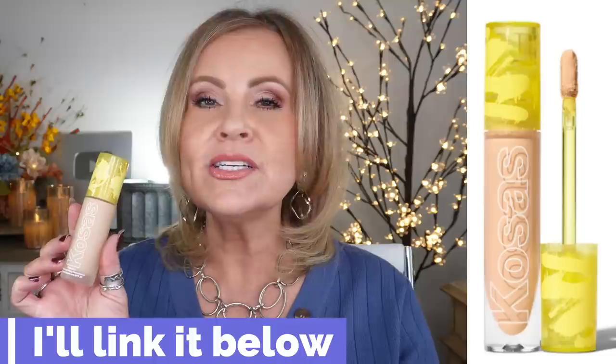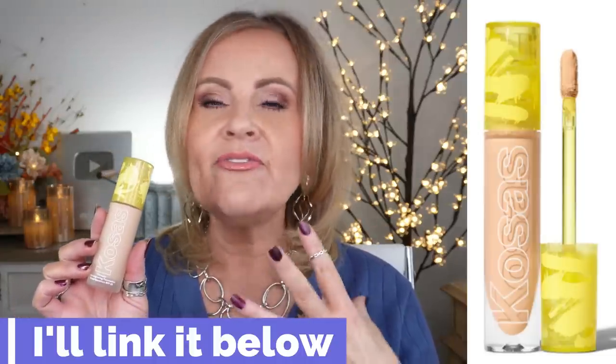Number 14 was a foundation I was so excited about because the Kosas Revealer Concealer is one of my all-time favorites — it's what made me go back to using concealer after years away. So the highly anticipated Kosas Revealer Foundation I was really looking forward to. But as I used it, I found it felt very heavy on my skin. It had wonderful coverage and good color, but it felt heavy and broke apart after a few hours, so it doesn't have the longevity I really wanted.